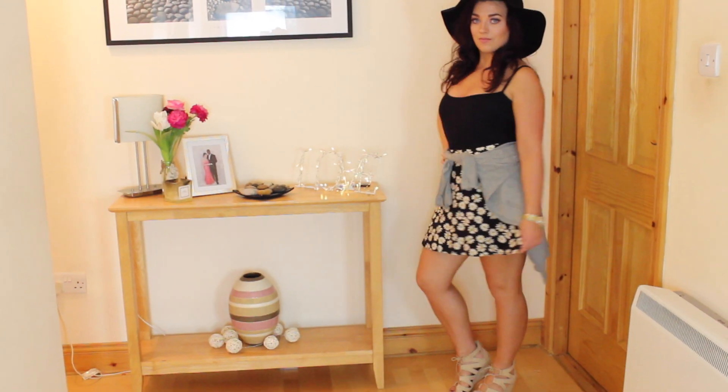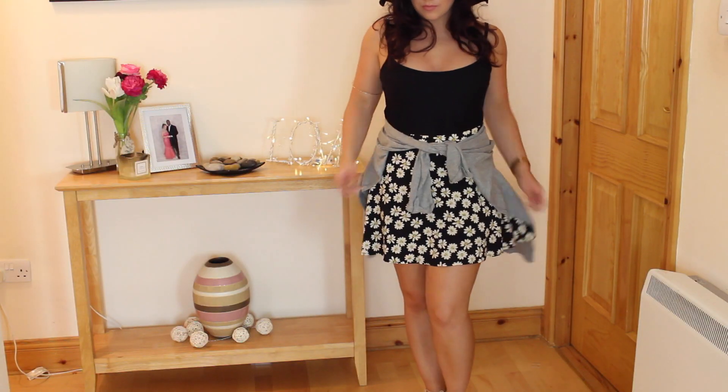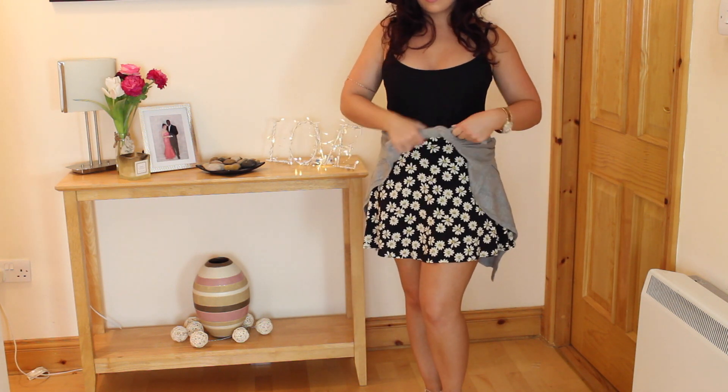Hey guys! So this has been one of the worst summers in Ireland yet. In today's video I'll be showing you some tips on how to dress summery while keeping warm, and also how to transition these pieces into autumn.